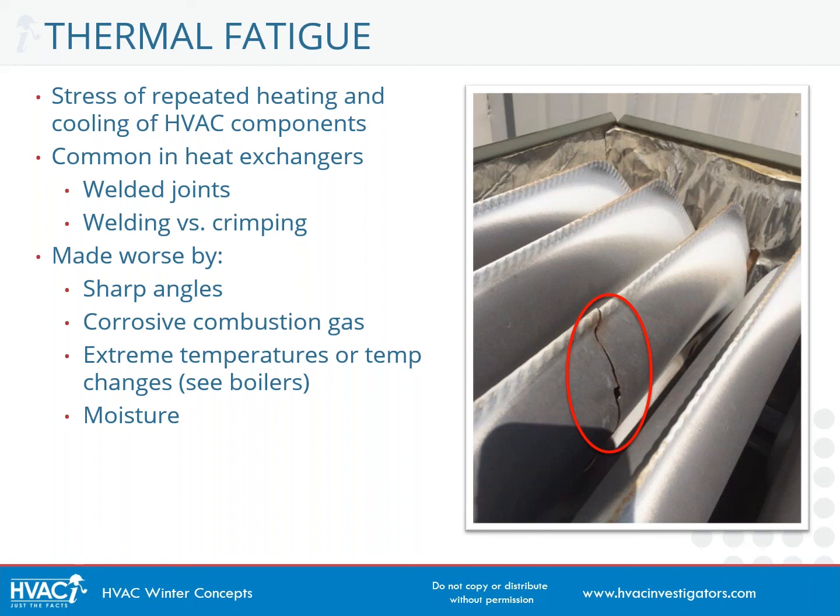Because moisture is a byproduct of combustion, that moisture is also trapped inside the heat exchanger. And that moisture tends to accelerate the corrosion of those heat exchanger tubes. Water and metal — even stainless steel — don't really play well together.